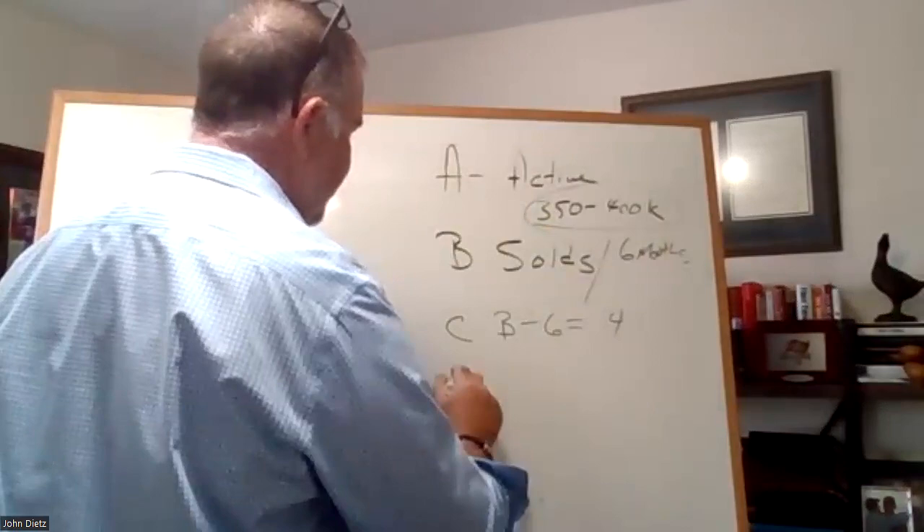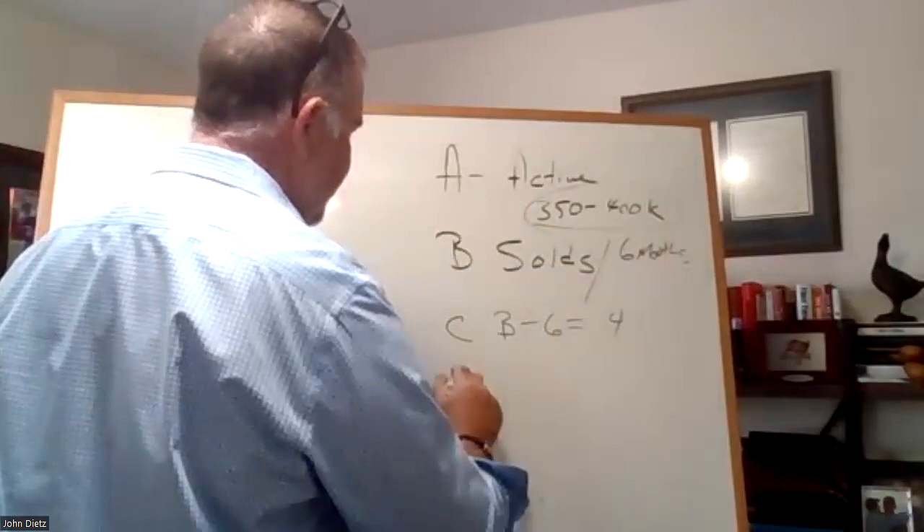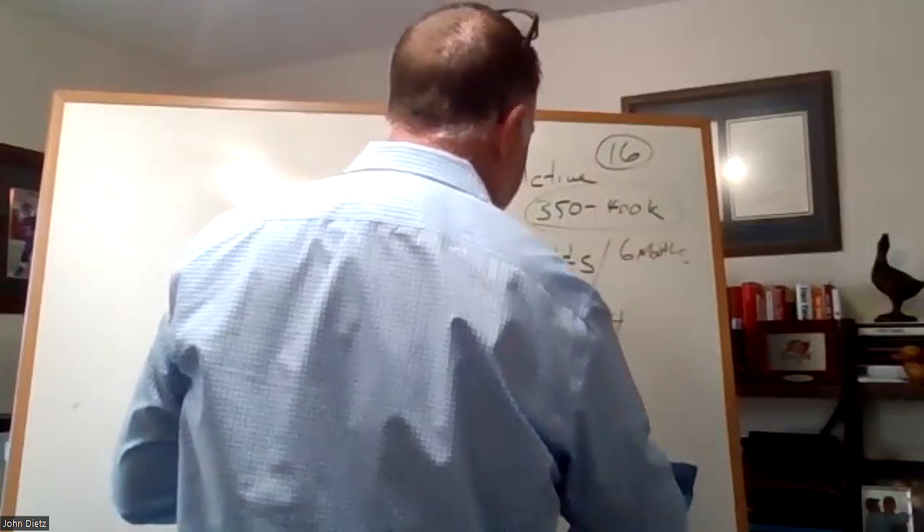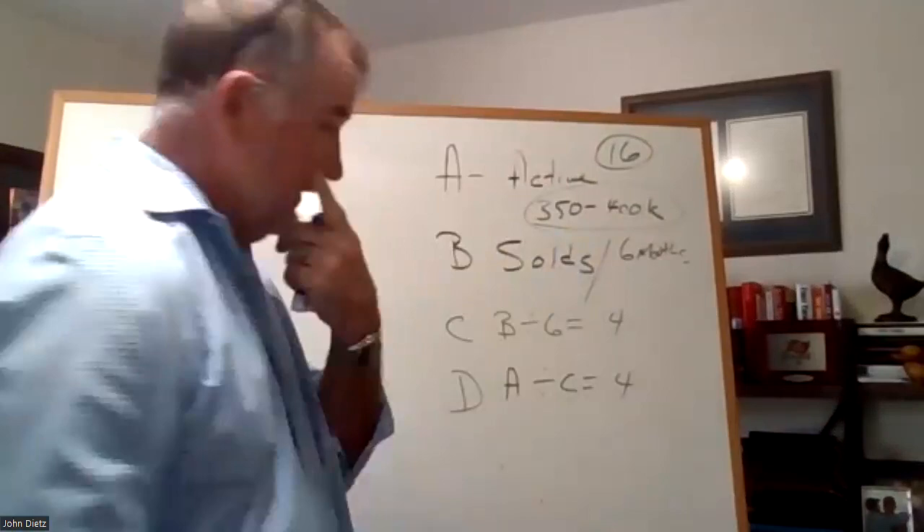D is we're going to take A — how many active listings there are. Let's say there's 16. So we take A, or 16, divided by C, or four, which would tell us that we have a four-month supply of inventory. Super important that you know that.